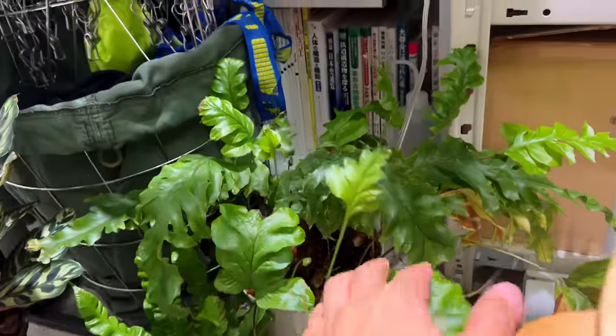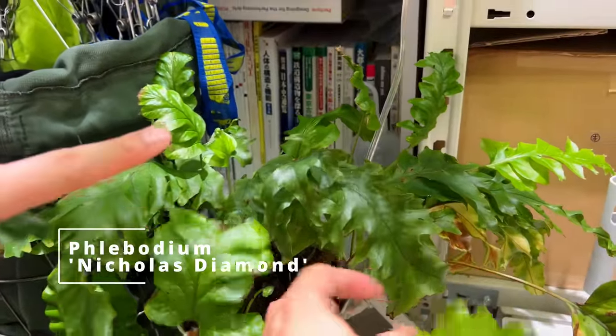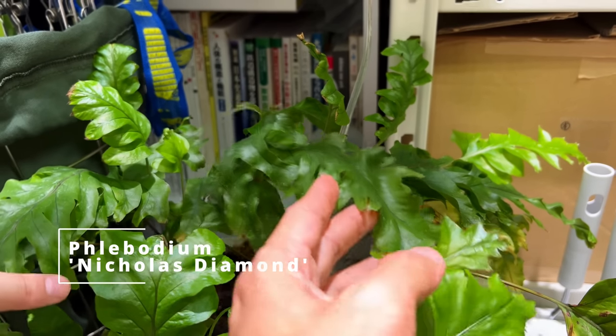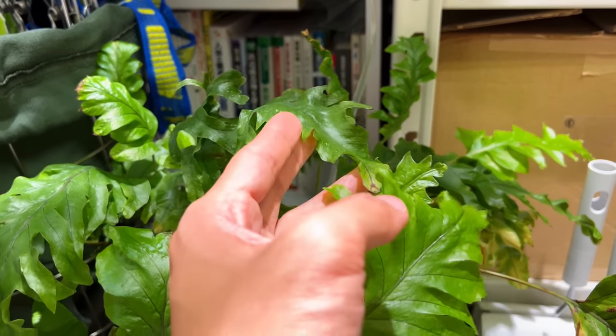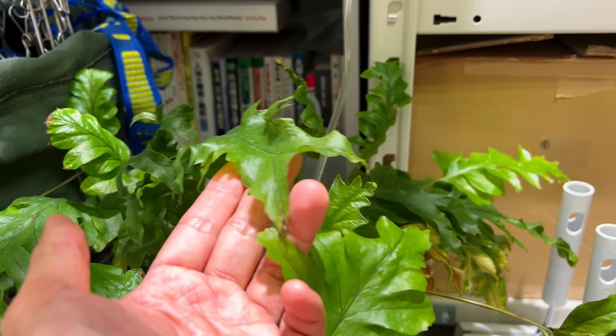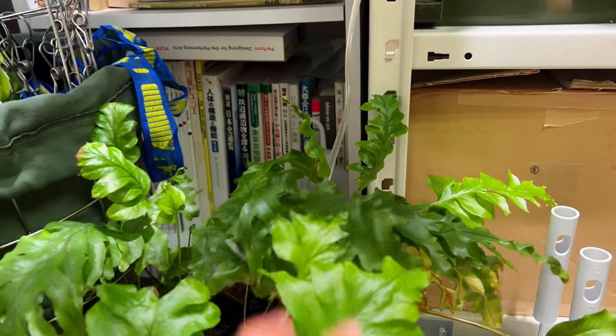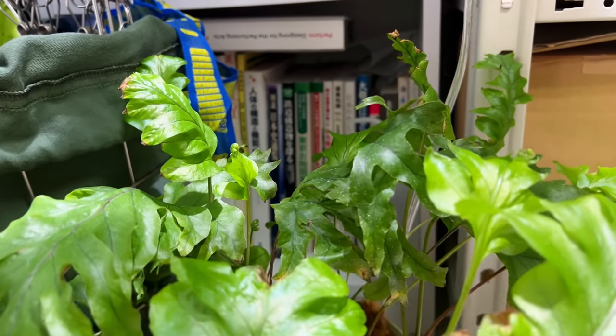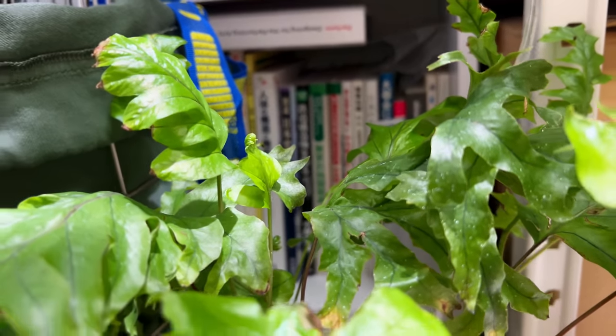Some ferns here — this is a Nicholas Diamond Phlebodeum, or I think it was a hybrid made in the Netherlands. It's a very hardy fern, and I got it for very cheap — I saved it from a discount bin at a shop.